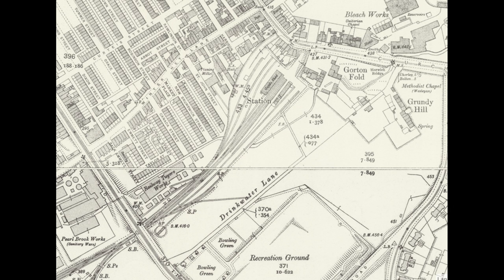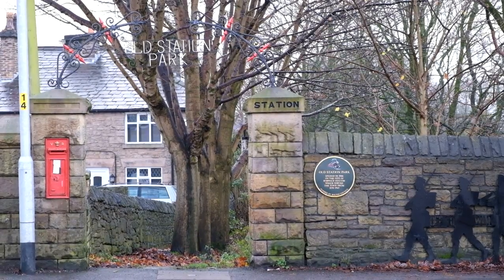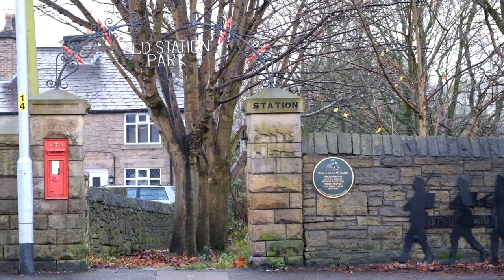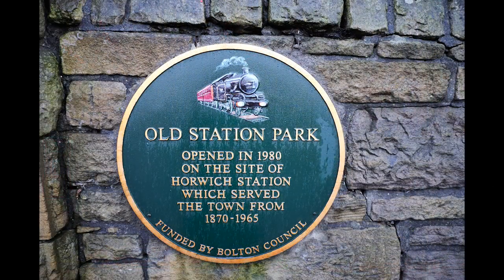Welcome back to another video. Today's walk starts at the site of the old Horwich railway station, located in Lancashire. It was opened on the 14th of February 1870 to serve the town of Horwich. The line was a one and a quarter mile branch line opened by the Lancashire and Yorkshire Railway.